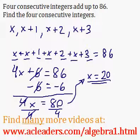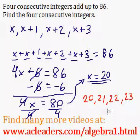Great. Now we want to find all the integers. And they're consecutive. So it'll be 20, 21, 22, and 23. Final answer.